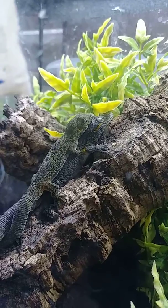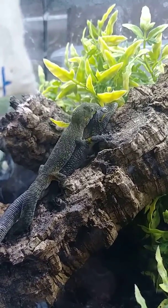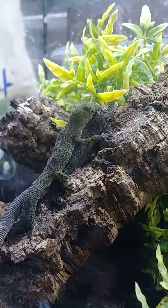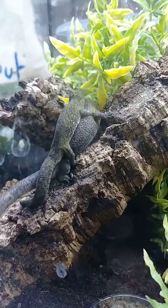Hey guys, this is Matt with Lizard Wizard Reptiles. Here we have a pair of Euryodactyloides agricoli. This is the first time I've been able to witness them trying to lock up.